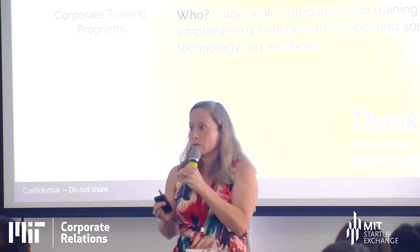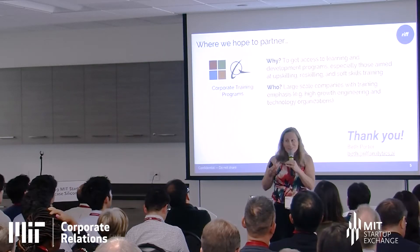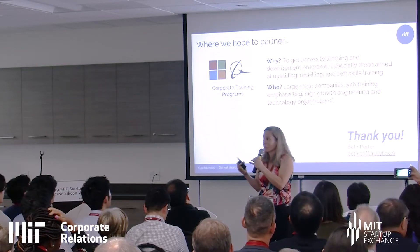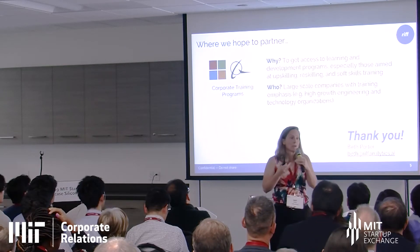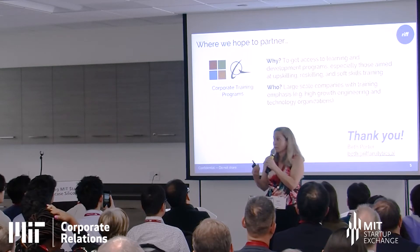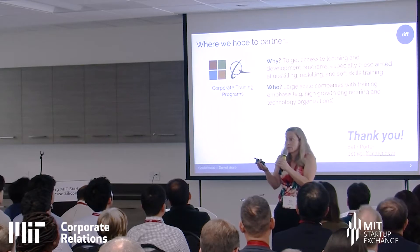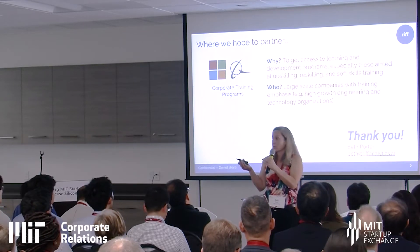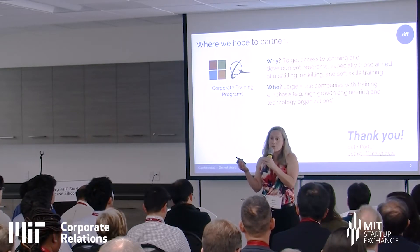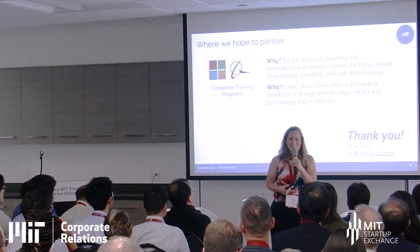We are looking for people who have large learning and development challenges and large coaching organizations who can help us reach people — not only to build our understanding of scenarios where this would be applicable, but also to enhance the programs that already exist today. Come see me afterwards at the tables.